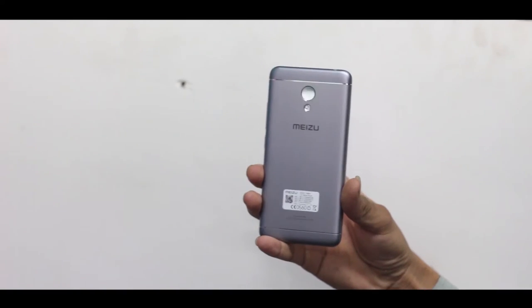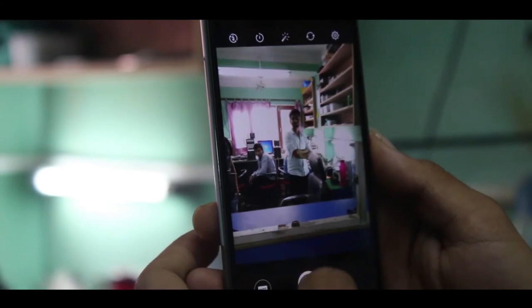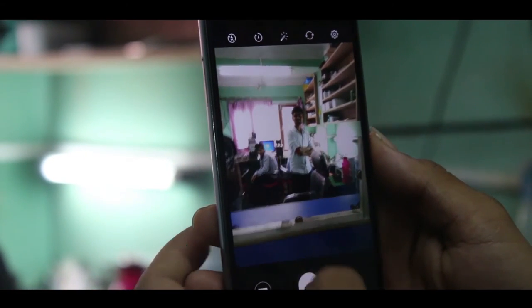Both phones offer camera features including face detection, autofocus, dual LED flash, and geotagging.